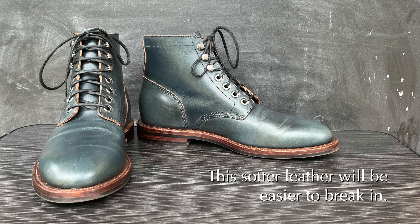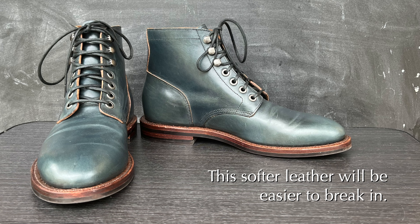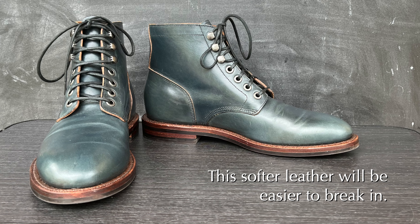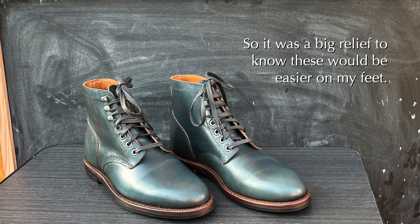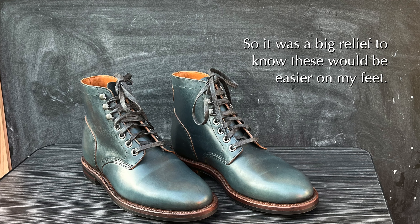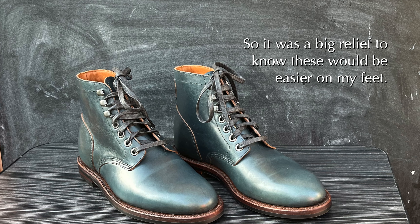Similarly with Kudu, it also takes a long time to break in, at least for me. But with chromexcel, this really takes very little time. After wearing these just three times, they feel really really good — I don't feel any pain anymore. So even though Grant Stone makes their boots very sturdy and strong, this is still chromexcel and it's still going to soften up very quickly, just like it does with any other manufacturer. I was relieved to find out that these boots are a lot easier for me to wear than the other Grant Stone boots. I'm going to be able to get a lot more use out of this pair just because it's a lot easier on my feet.